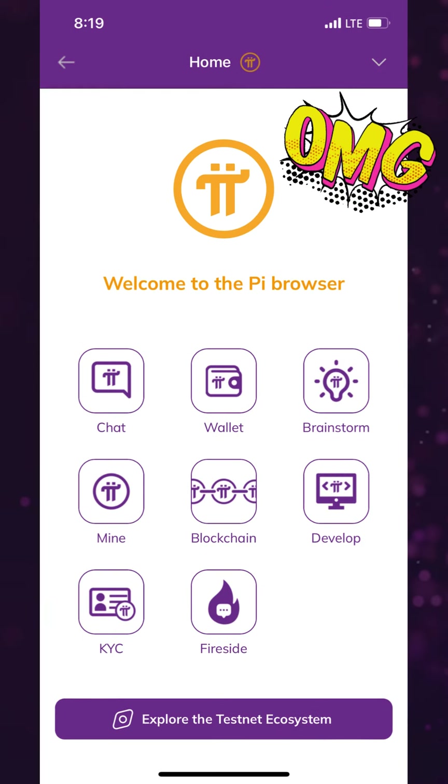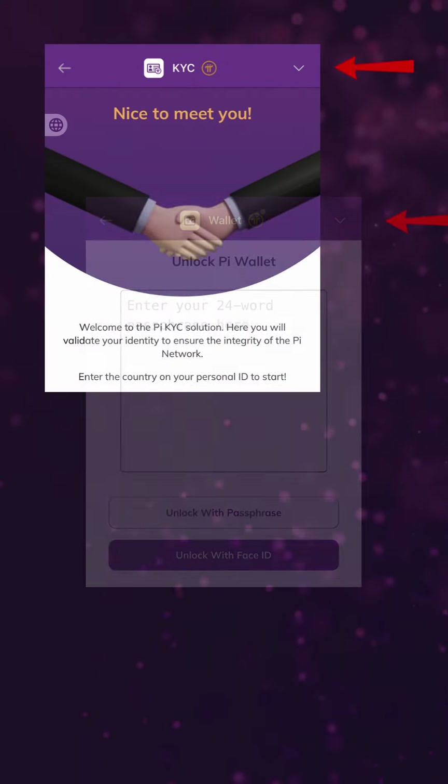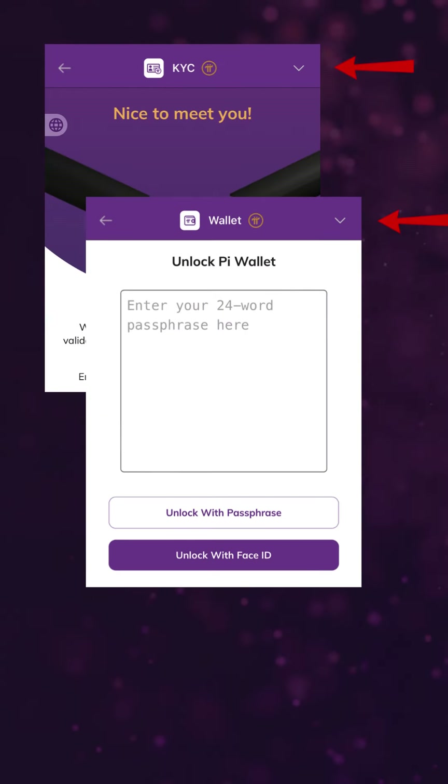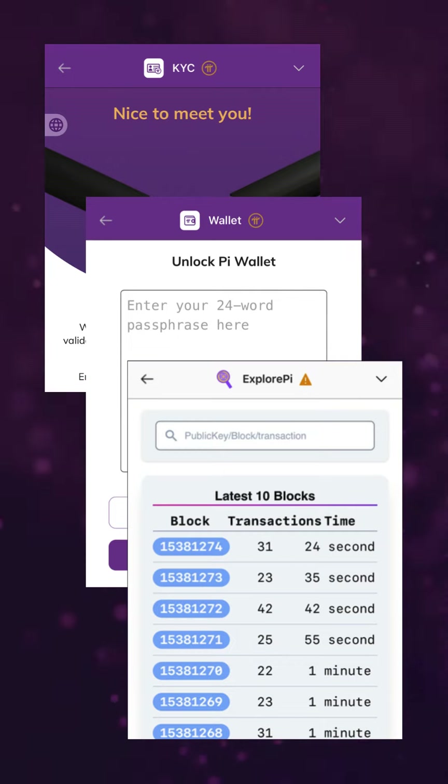Our revamped UI makes exploring the Pi ecosystem a breeze. When you're accessing core team apps, which all have purple frames, or discovering community apps, which all have white frames, you'll find specific icons and drop-down descriptions guiding you through our rich and interconnected ecosystem.